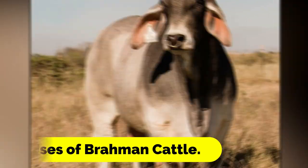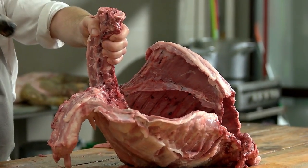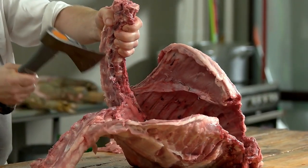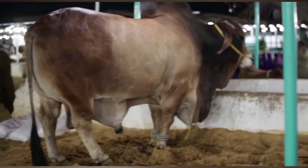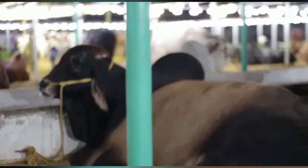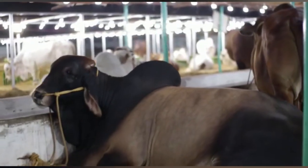Brahmin cattle are used for a variety of purposes around the world, including meat production, breeding, and as show animals. In the United States, Brahmin cattle are often used in cross-breeding programs to improve the hardiness and adaptability of other breeds.